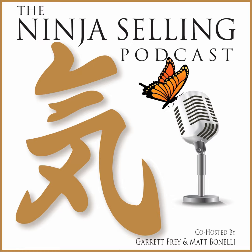Subtle skills, big results. Welcome to the Ninja Selling Podcast. Welcome back, everybody, to the Ninja Selling Podcast. We have a guest with us again today. You actually just heard his voice and he's back. James Mitchell is with us today.